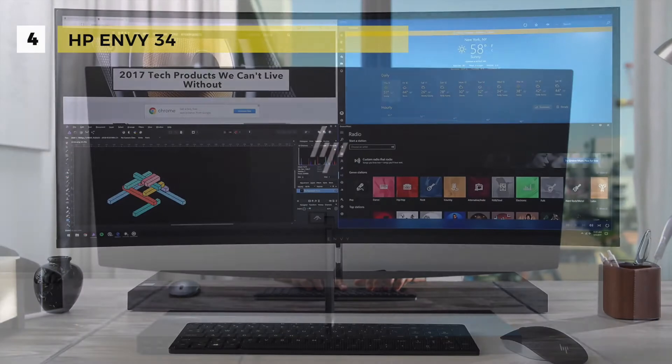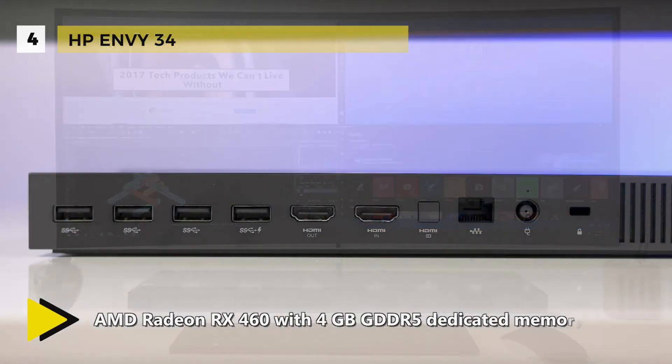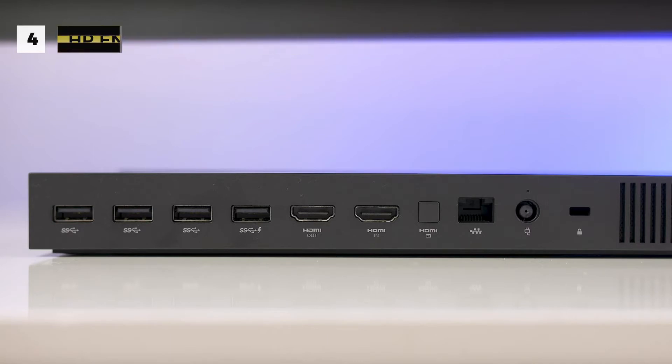There is 16GB of DDR4-2133 DRAM which is designed to run more efficiently and more reliably at faster speeds. The quad front-facing speakers with audio dial provide a stellar audio performance.